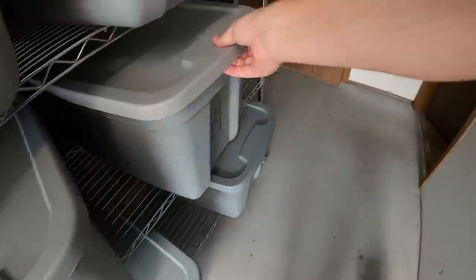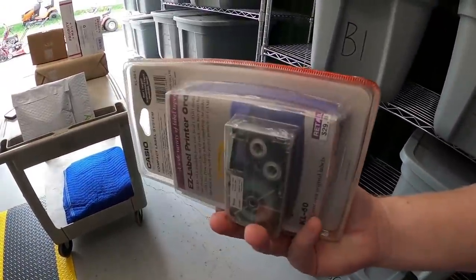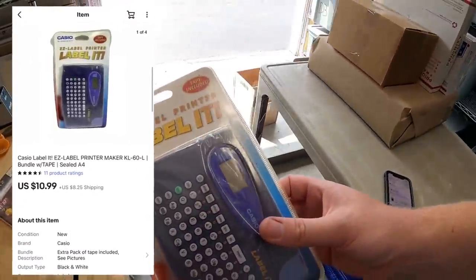Next is over here at A4. This is a Casio label maker, new in the packaging. Got this at a garage sale for $1 and it sold for $10.99 plus shipping, going out to Keith from Minnesota. Keith, thank you for the support. I really appreciate it.